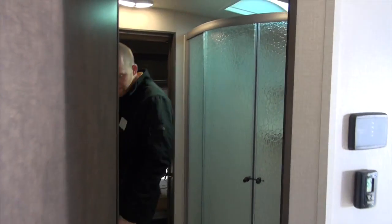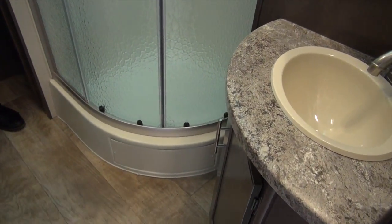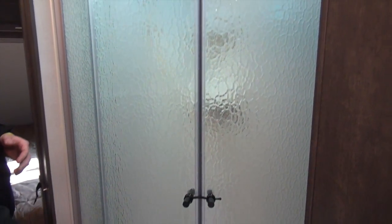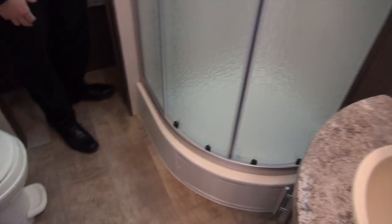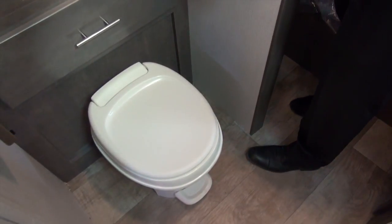Let's come into the master bathroom. Nice glass shower surround — you're going to see a sink in the corner here with an outlet, so if you want to blow dry your hair or something like that, there's a spot to plug that in. Medicine cabinet above, with a little storage behind. Right behind the toilet is storage for all your towels and linens, and a spot to hang stuff as well. They really utilize the space well in here, and the bathroom does feel pretty spacious.